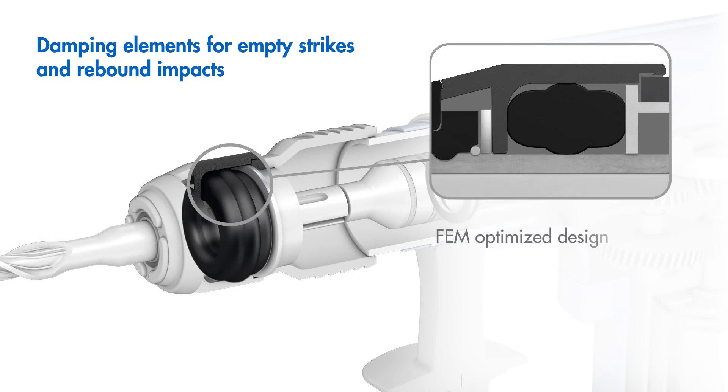Made-to-order solutions for all sealing points are developed with the help of the company's own material and simulation models. At the same time, development times can be shortened.